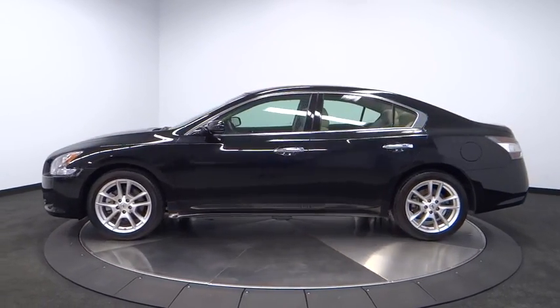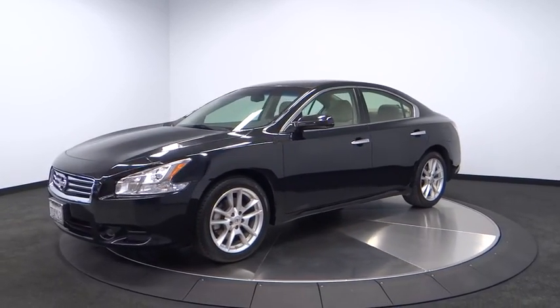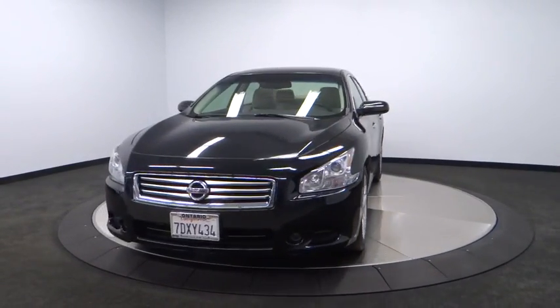Steering wheel audio control, keyless entry, moonroof, leather-wrapped steering wheel, dual airbags, Bluetooth, air conditioning, adjustable steering wheel.